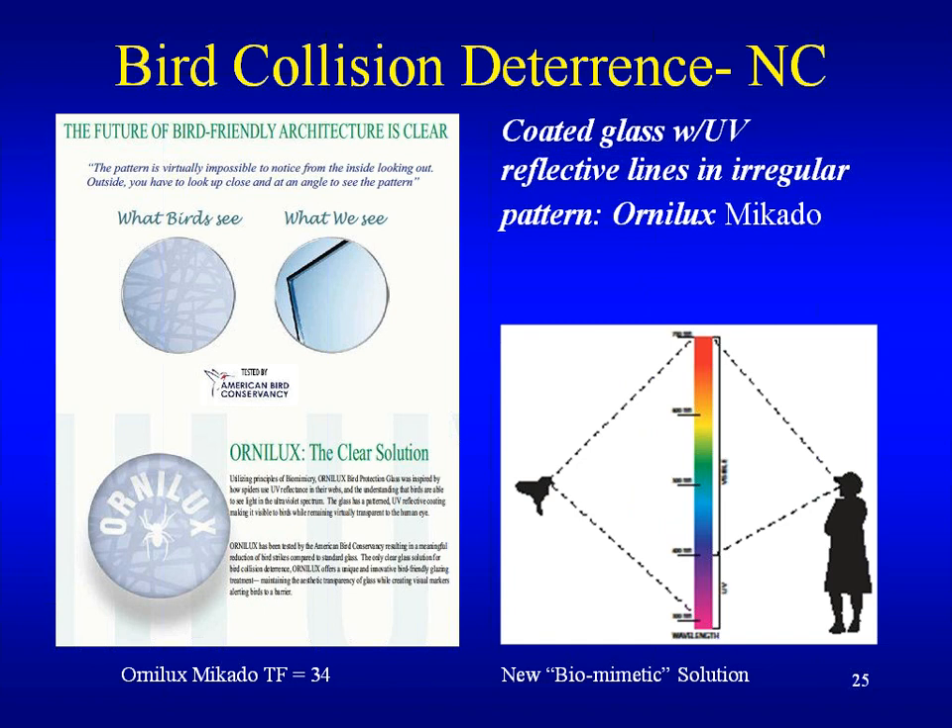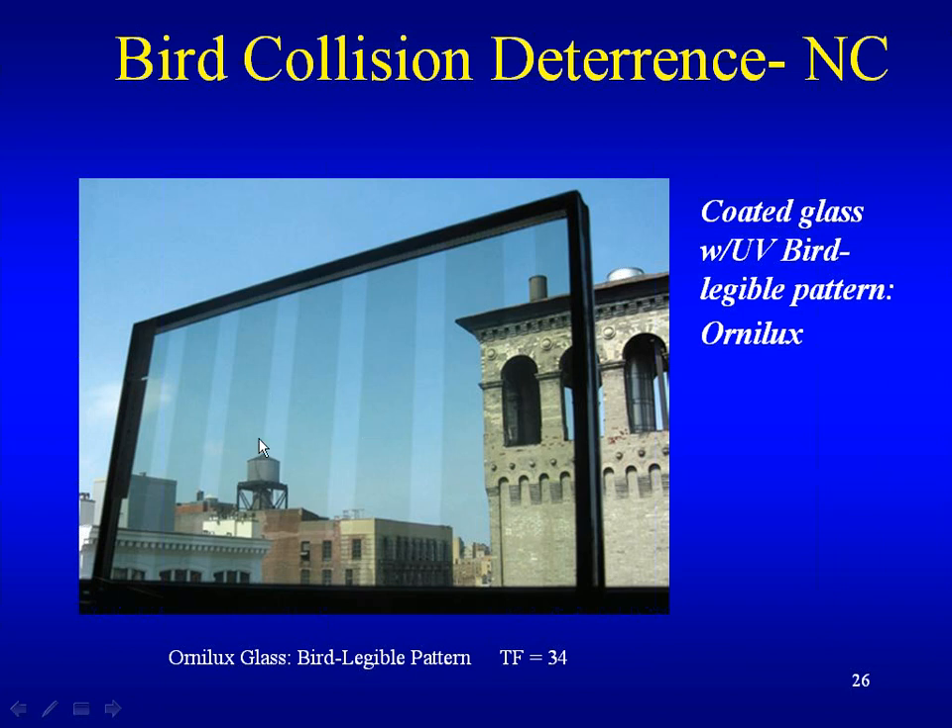The latest technology in bird-friendly glass is Ornilux — UV reflective lines in regular patterns. Ornilux was inspired by how spiders use UV reflectors in their webs so birds will not fly through them, and by the understanding that birds can see light in the ultraviolet spectrum — utilizing the principles of biomimicry. Birds can see this fritting in the glass but we can't. So it's highly effective, although we only get a threat factor of 34, which would not qualify for LEED. Viewed from a distance, you probably wouldn't see any of those legible lines, but the birds can certainly see them and will avoid the glass.